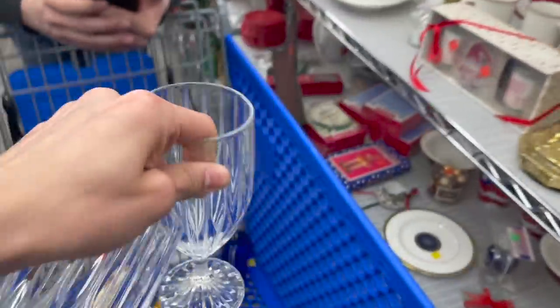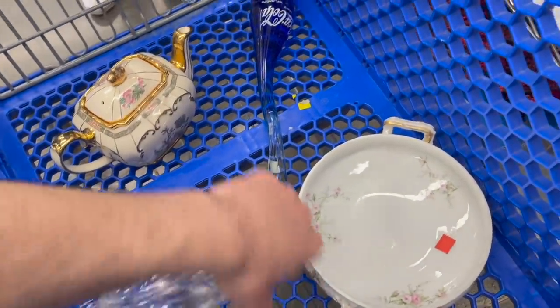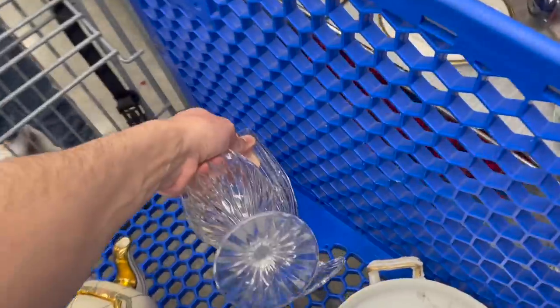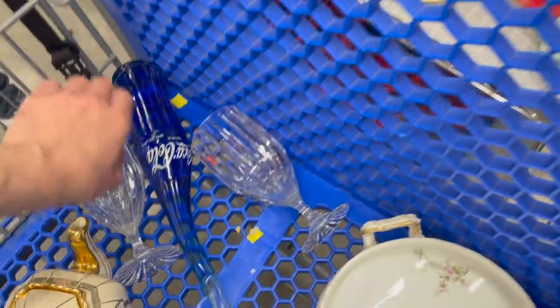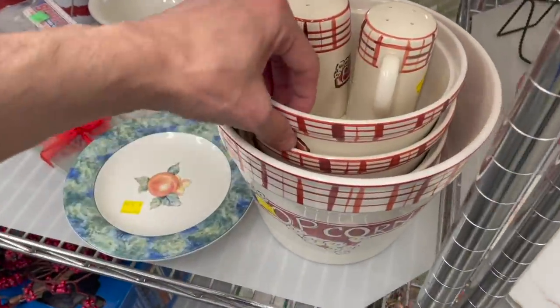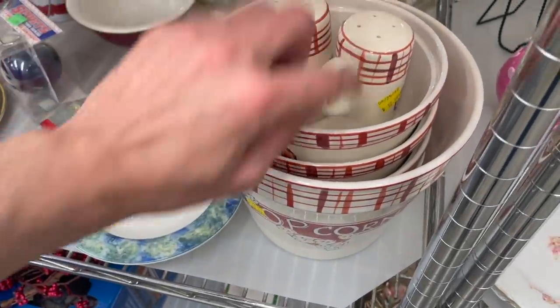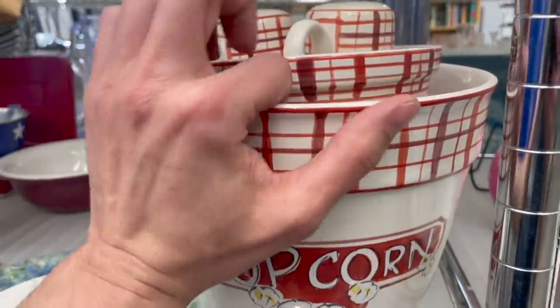We're going to check for chips and scratches. Let me get the other two. Put that in. Oh, look at this popcorn set — you have the shakers and the main bowl. I kind of like that. Tabletops.